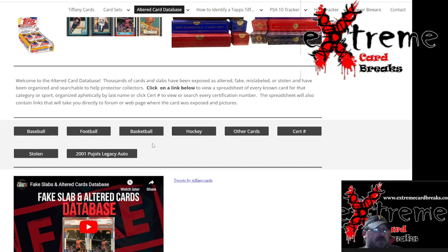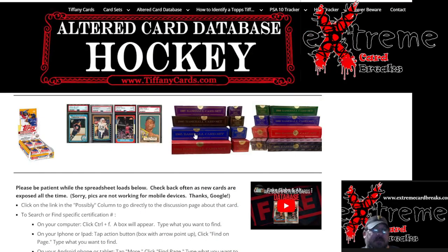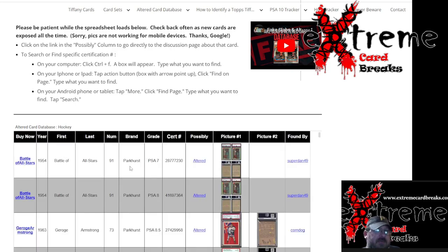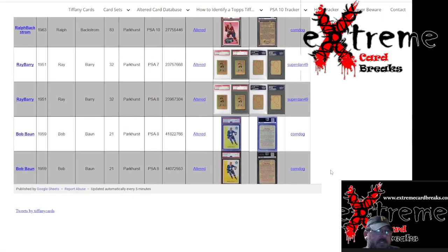You come down here and hit where you want to go. We're going to go to Hockey — I hope Hockey's not too big. It says 'please be patient while the spreadsheet loads below,' and there's everything you need right on this. All you've got to do is hit Ctrl+F and you can look it up by cert number or by player — there's all kinds of ways you can do it.